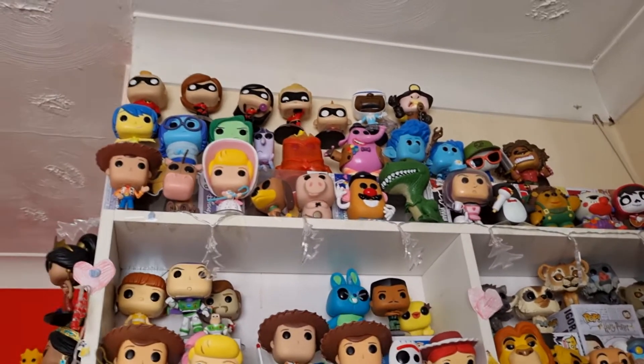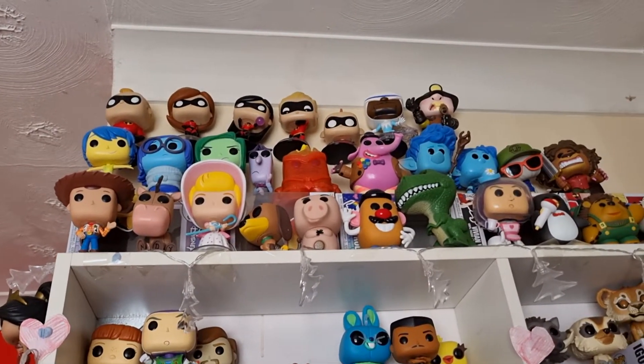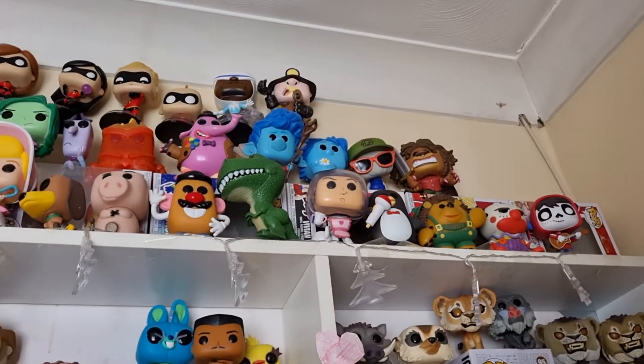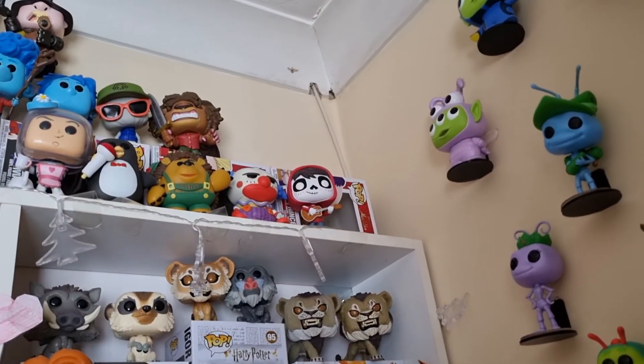Then we come to my Toy Story collection. We have the original Woody, Bullseye, Bo Peep, Slinky, Ham, Mr Potato Head, Rex, Buzz as Mrs Nesbitt, Wheezy, Mr Prigglepants and Chuckles, and then I've just put Miguel at the end.